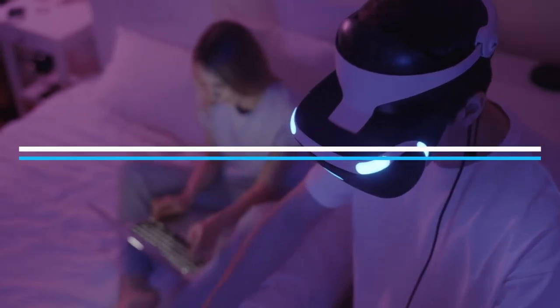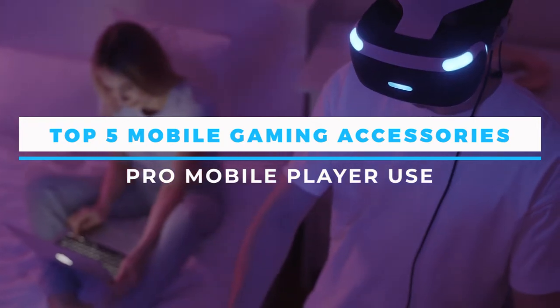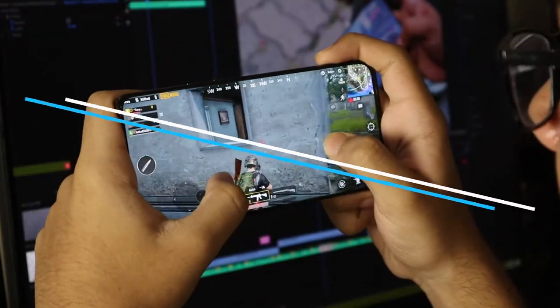Today we are going to talk about the best mobile gaming accessories that you might need to improve your mobile gaming. Welcome to the You Might Need channel where you can find the best recommendation for your needs.